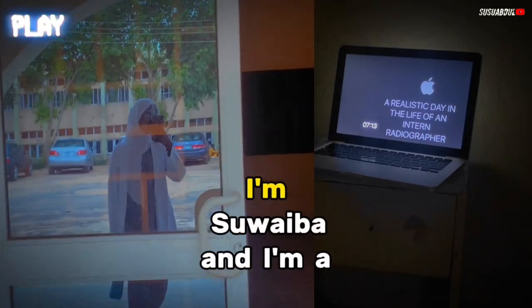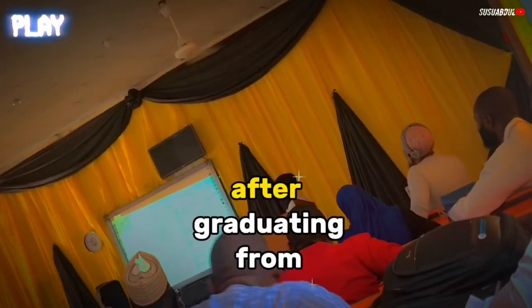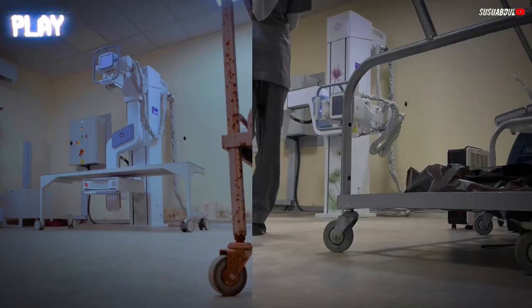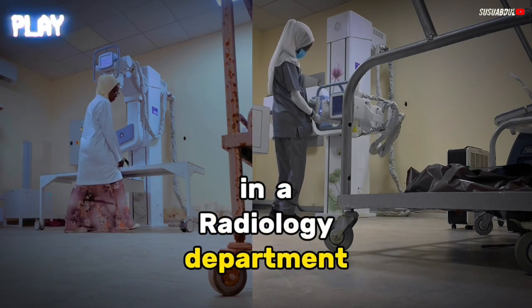Hi, good morning. I'm Sueva and I'm a full-time intern diagnostic radiographer. After graduating from university and getting inducted a few months ago, I started my internship at a hospital in a radiology department.